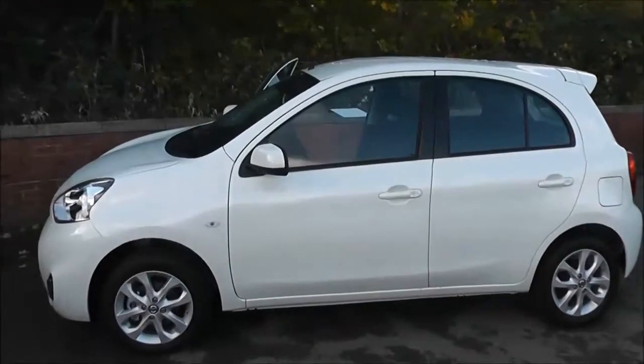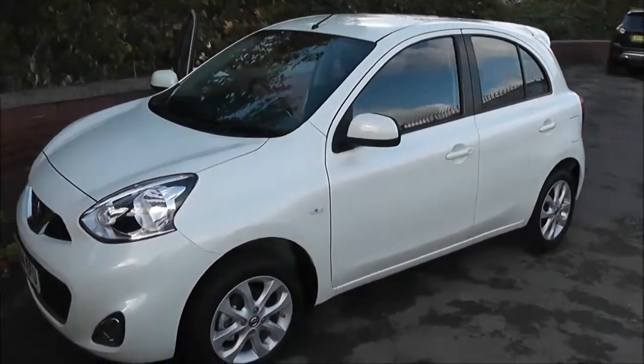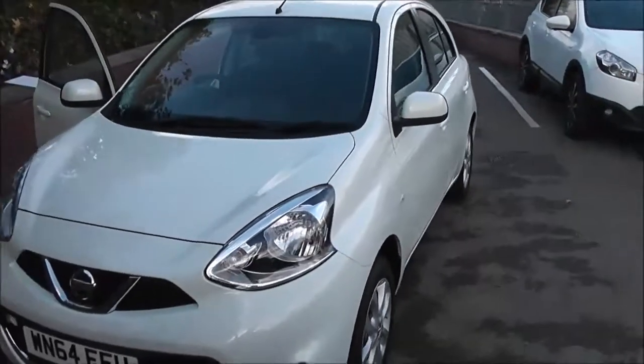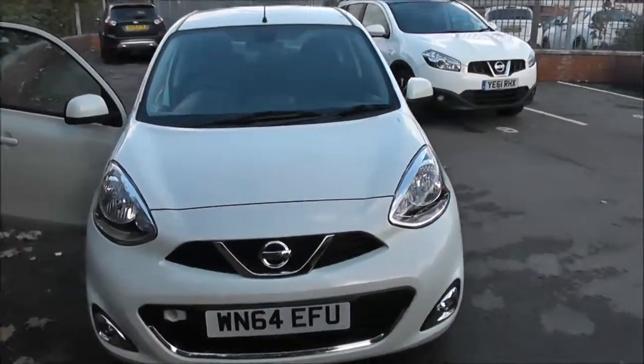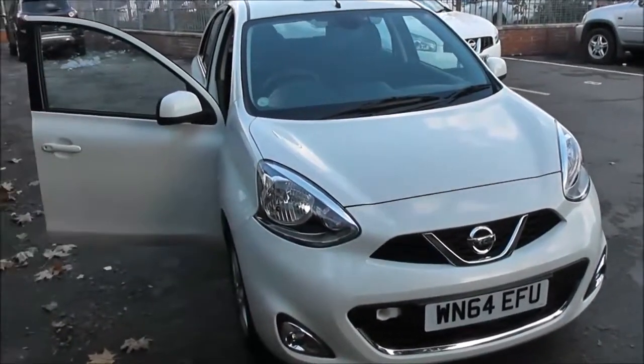Welcome to Wessex Garages on Pennywa Road in Bristol. We have a pre-registered Nissan Micra Acenta Connect. This five-door hatchback was registered in September 2014. It's a 1.2 litre petrol engine with automatic transmission and comes in a colour called pearl white.